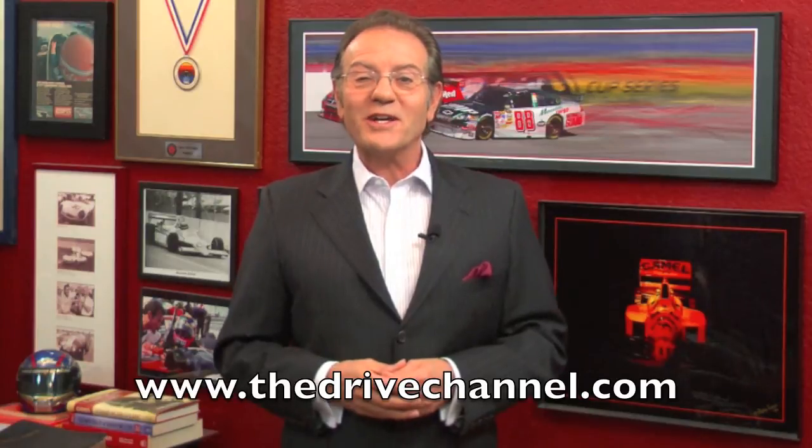For The Drive Channel and TheDriveChannel.com, I'm Michel Rahal. I'll see you next time.